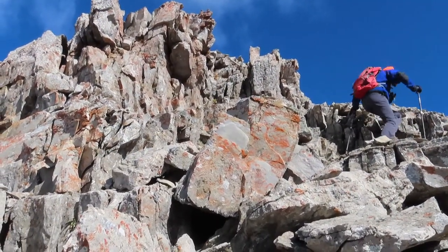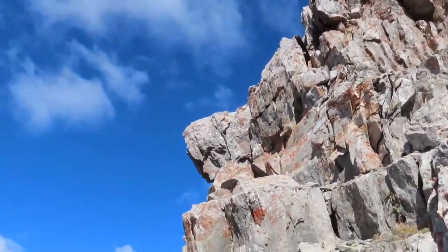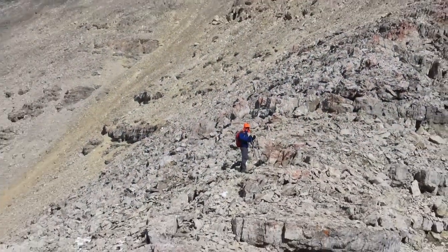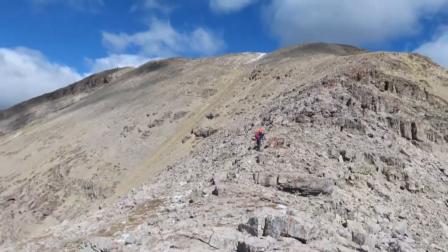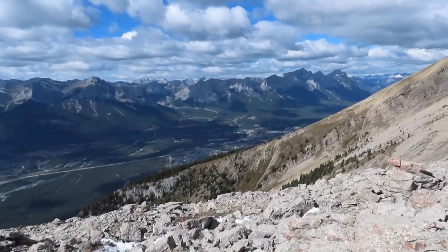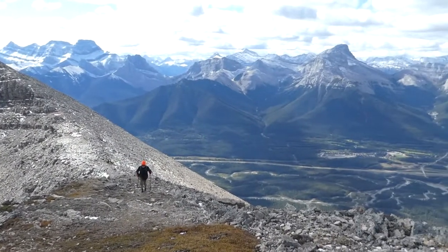Here's one of the boulder fields I mentioned before. This is the start of the undulating ridge top that leads to the summit. The town you've been seeing below in the valley is Canmore. We'll be continuing along this lovely ridge for another 4 km before we descend.